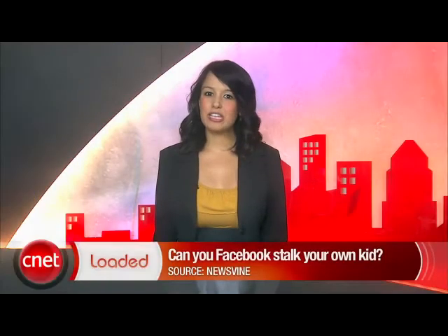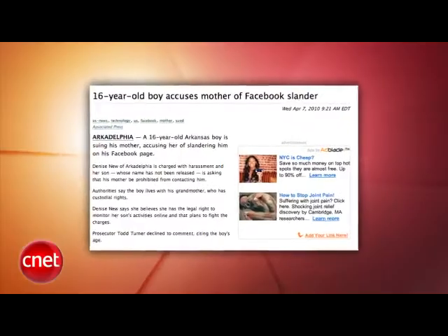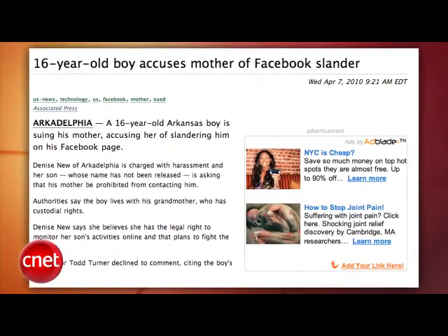A 16-year-old boy is suing his mother for stalking him on Facebook. The boy lives with his grandmother, but he says his mother is incessantly monitoring him on Facebook and he wants the court to prohibit her from contacting him. First of all, my mom does this — doesn't bother me. Second, why doesn't he just unfriend her and set his profile to private if he's so uptight about it? And lastly, I'm totally going to do that.